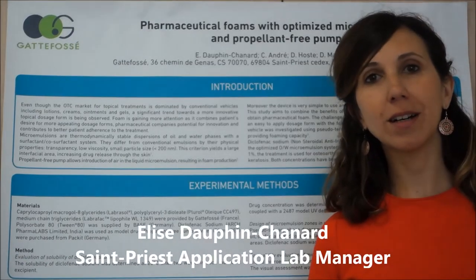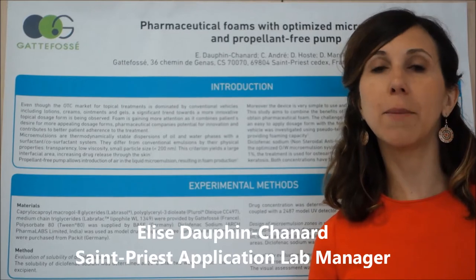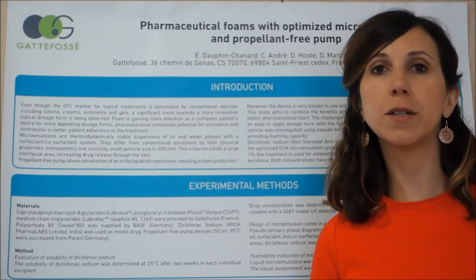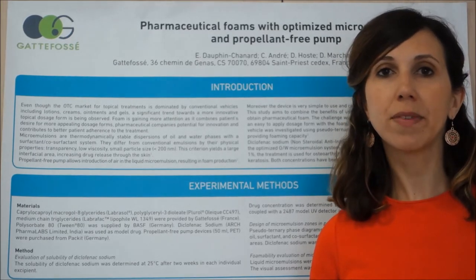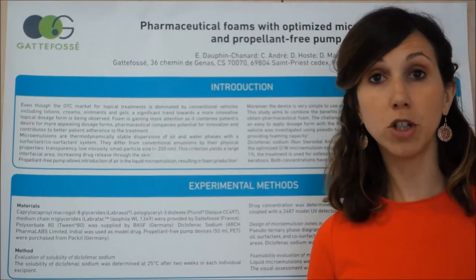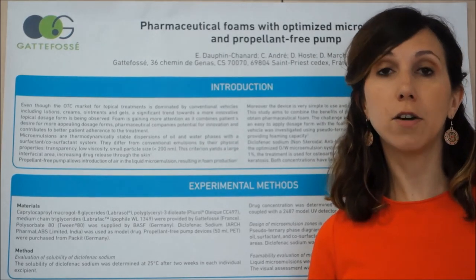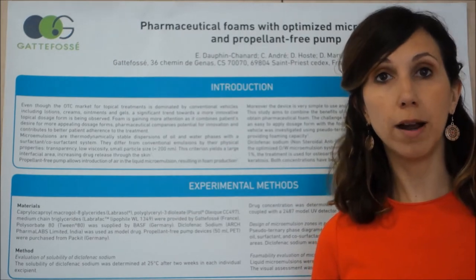Hello. For those who couldn't attend the last PBP, I will present application work done on pharmaceutical forms with optimized microemulsion and propellant-free device. The study aims to combine the benefits of using microemulsion and propellant-free device with the low viscosity of microemulsion and to have an easy-to-apply form.